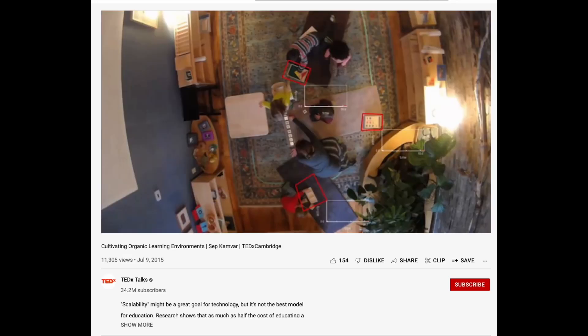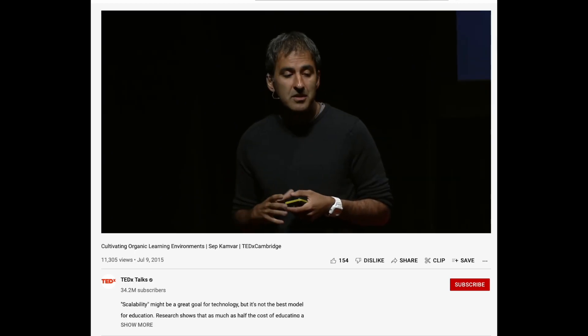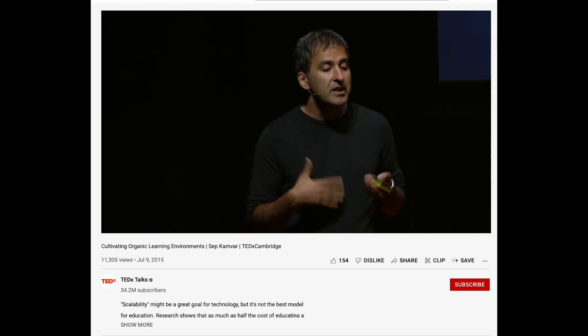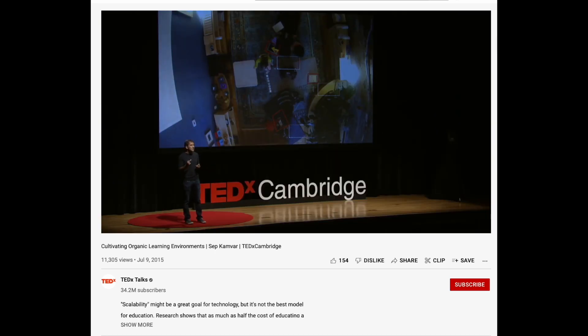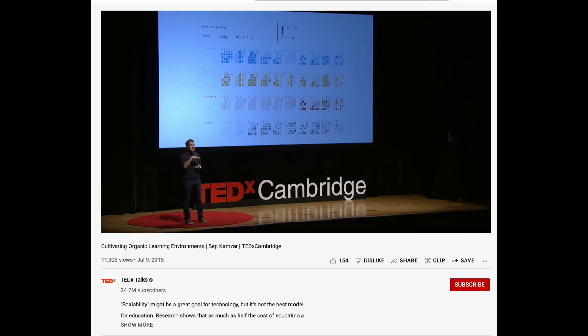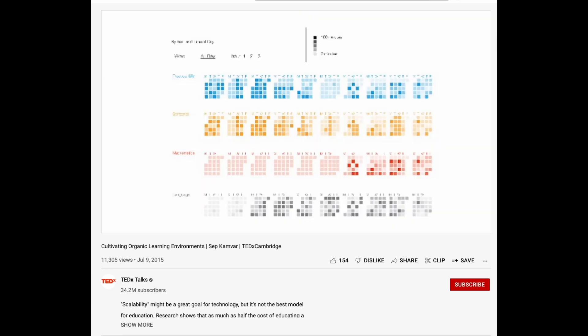The third principle is that it's a lab school dedicated to the understanding of children and advancement of the Montessori method. We explore things like putting video cameras in the ceiling and using image recognition algorithms to understand what each child is working on at each time, and then feeding that data into data visualizations that show what each child is working on during the day, during the month, and during the year.